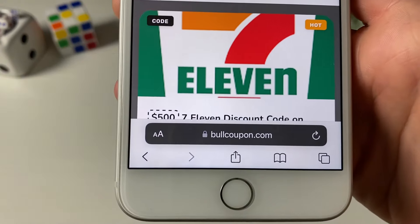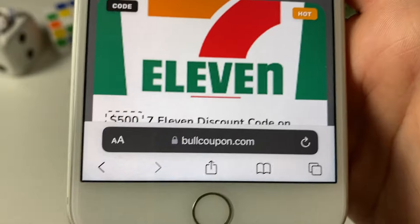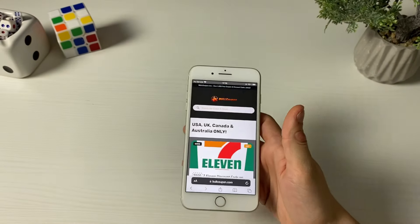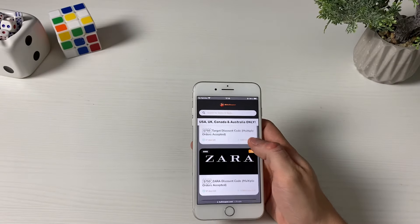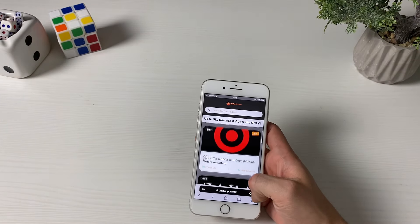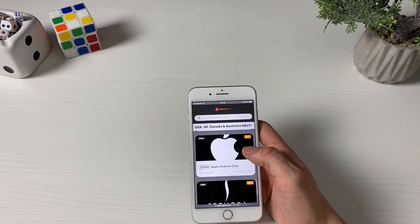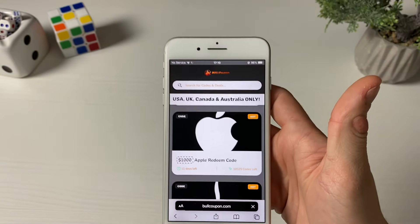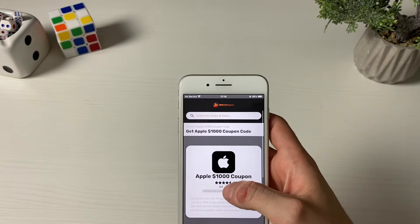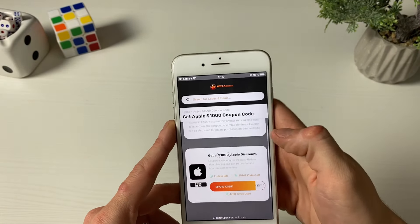Now open up your browser — it doesn't matter what browser you use. What matters is to type in this address, because this address will grant you the Apple coupon code. This is totally going to be a game changer. As you can see, Zara, Target, Footlocker, Amazon, Victoria's Secret — every single thing that comes to your mind is right here.